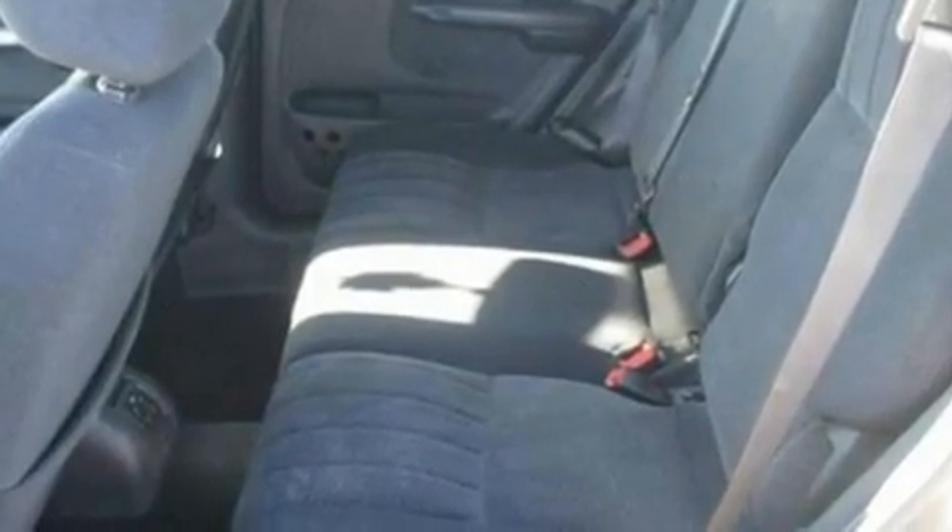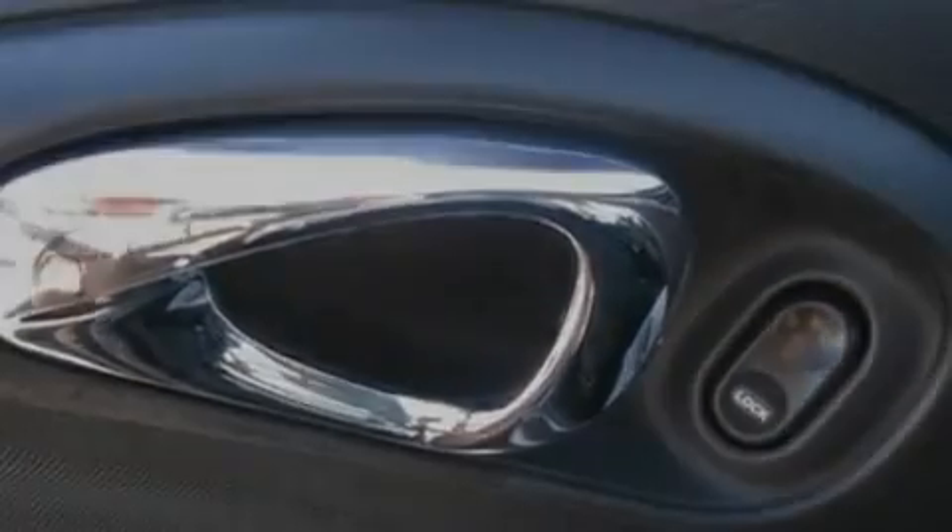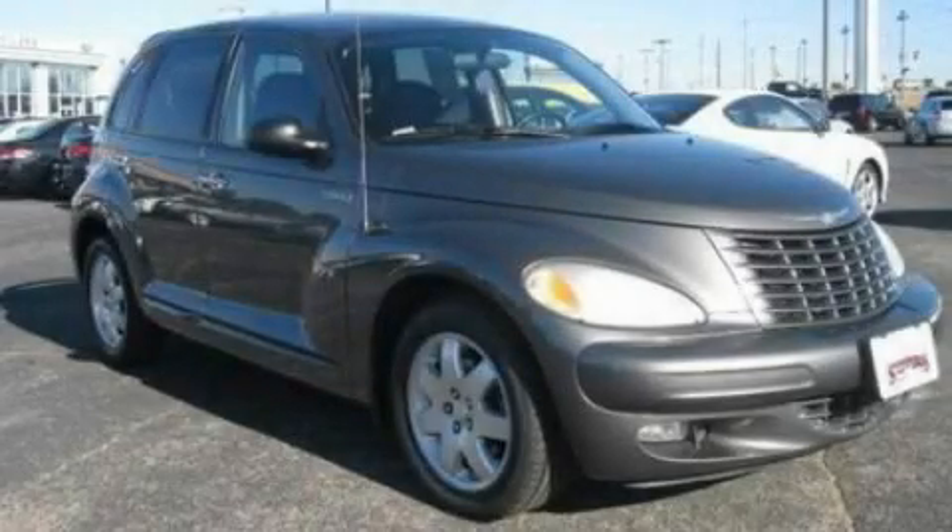With an EPA estimated rating of 29 miles per gallon on the highway, it's easy to see how you can save. Call or visit us right now and arrange your test drive today.